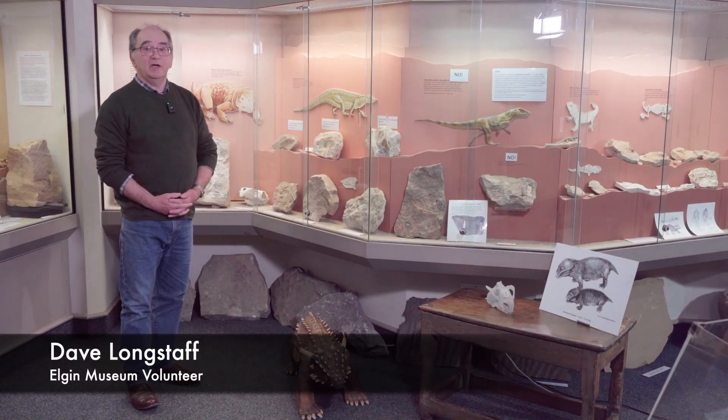Hello, welcome to Elgin Museum. I'm Dave, a volunteer, and this is our internationally recognised fossil collection.